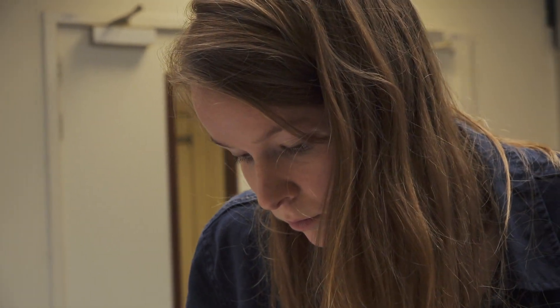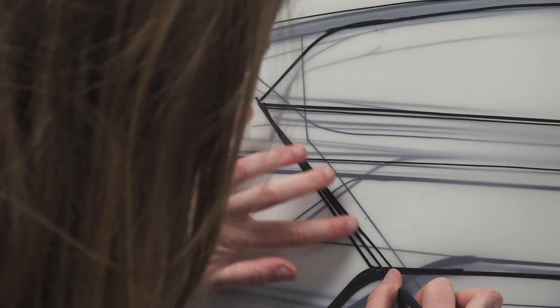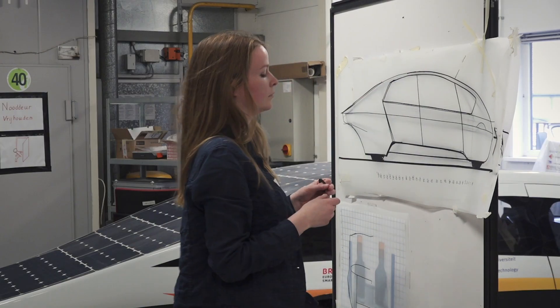Even when there's just a small amount of sunlight, you want to be able to drive to your work. Therefore, a solar car should use its energy as efficiently as possible. In every single step we take in the design process, we take into account the energy efficiency, even in the first brainstorms and the first sketches.